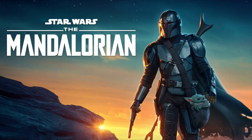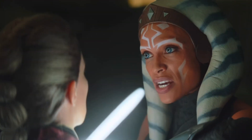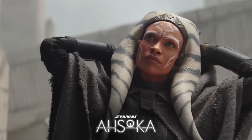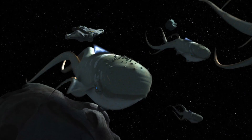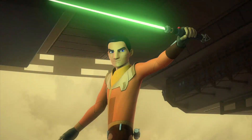In The Mandalorian Season 2, Thrawn was name-dropped by Ahsoka. The Ahsoka show appears to be following on from Star Wars Rebels, so I believe that these space whales are a hint to the future and the return of Jedi Ezra Bridger.